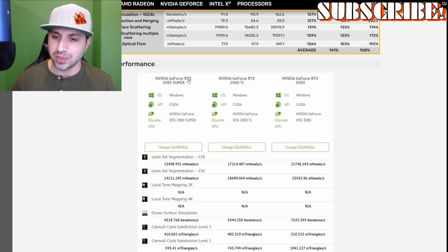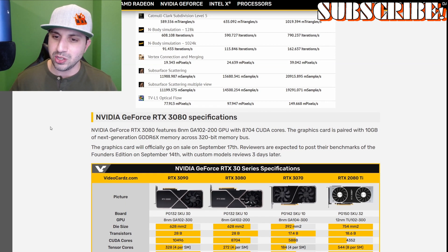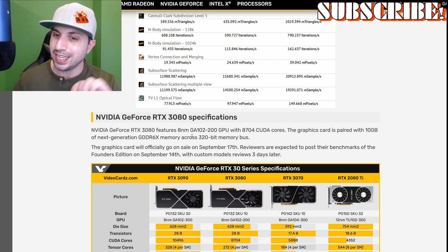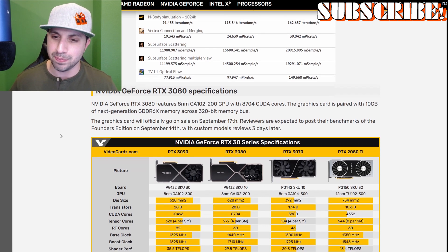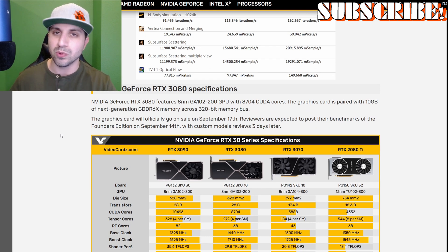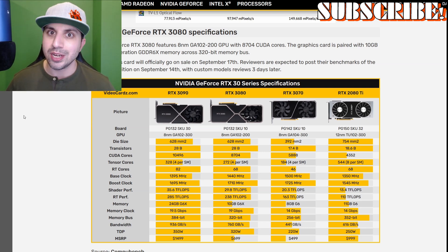This right here — and I'll link this if you want to look at it — is just a breakdown of the information we saw above. The NVIDIA GeForce RTX 3080 features an 8 nanometer GA102-200 GPU with 8704 CUDA cores. The graphics card is paired with 10 gigabytes of next-generation GDDR6X memory across a 320-bit memory bus. This card will be available to the public September 17th — we're literally 10 days away from being able to grab this card, if you could find one. They're probably all sold out.